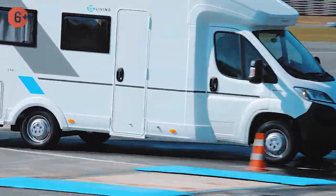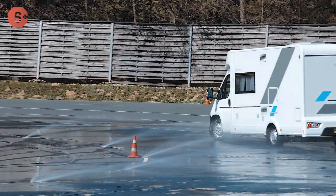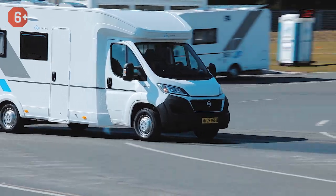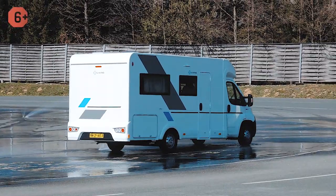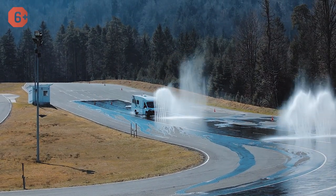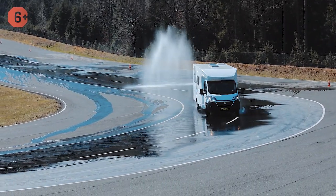One of the most dangerous situations is entering a roundabout on a slippery road. There's a risk of running into a ditch or crashing into a car in another lane. The instructor advises to gently turn the steering wheel and slow down trying to stay in your lane, even if you need to come to a full stop. Otherwise, it's the ditch or a collision. Now, the final part of the test: emergency braking while driving downhill and avoiding obstacles.